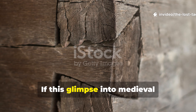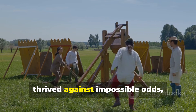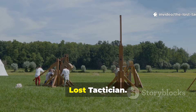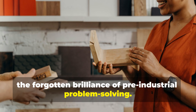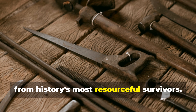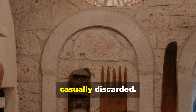If this glimpse into medieval engineering genius sparked your curiosity about how our ancestors survived and thrived against impossible odds, hit that like button and subscribe to The Lost Tactician. Share this with anyone who appreciates the forgotten brilliance of pre-industrial problem solving. Every week we're unearthing more tactical wisdom from history's most resourceful survivors. Until next time, remember: the solutions we need might already exist, waiting in the knowledge we've too casually discarded.